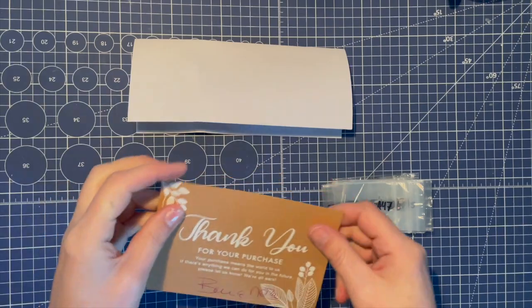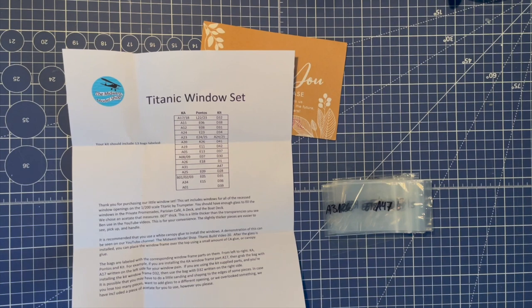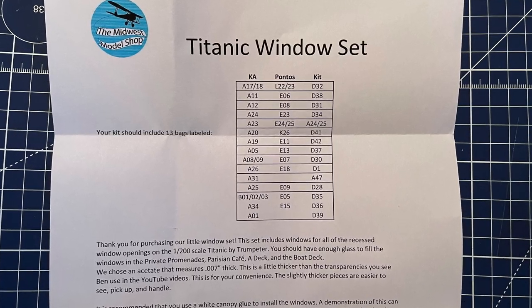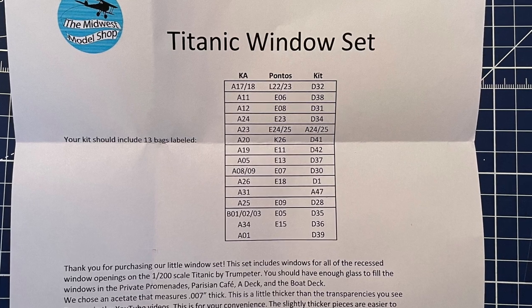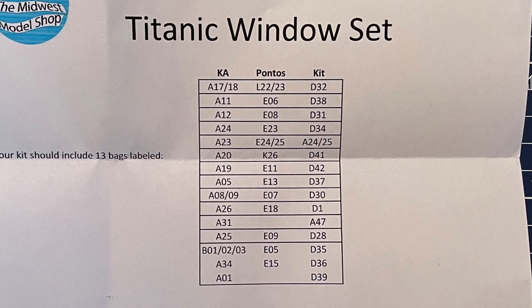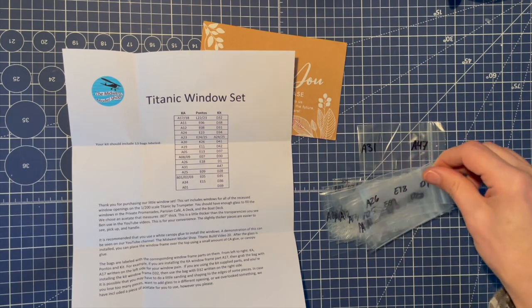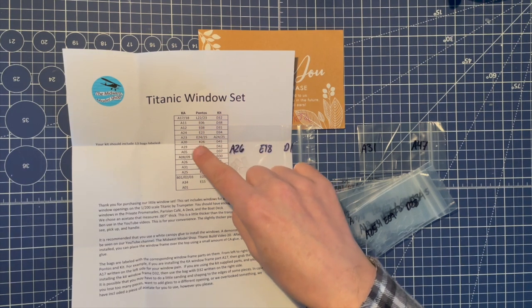This is the Midwest Model Shop Titanic window set. Your kit should include 13 bags, and mine did. As you can see, they've numbered them really clearly with all the different numbers corresponding to the different sets available. I've got the KA set, so I'm obviously going to go with the first set of numbers on each bag. The second set of numbers is if you've bought the Pontos set.